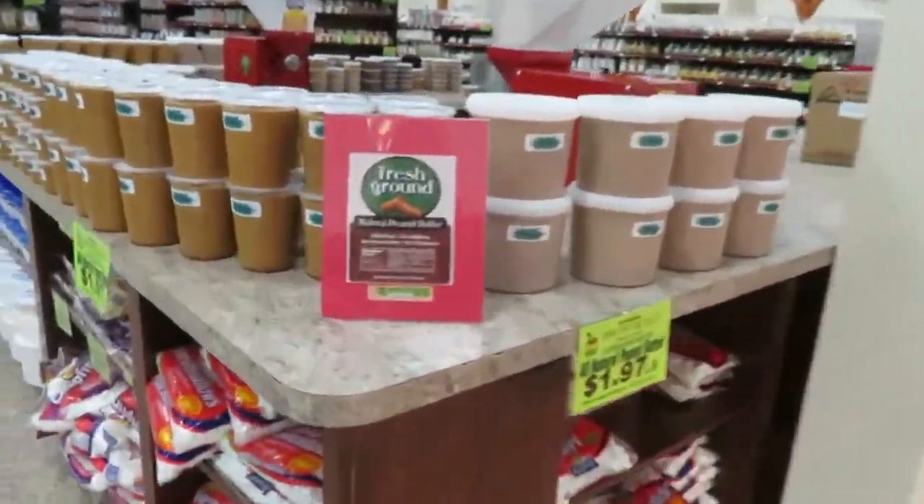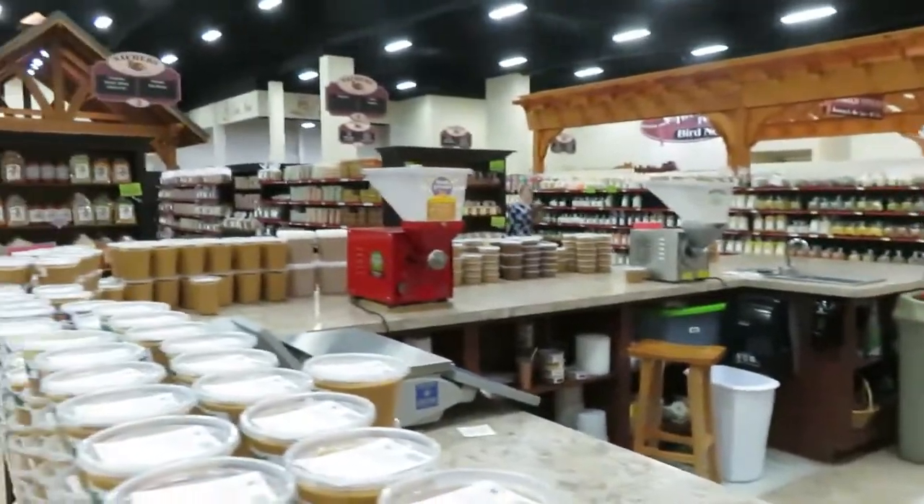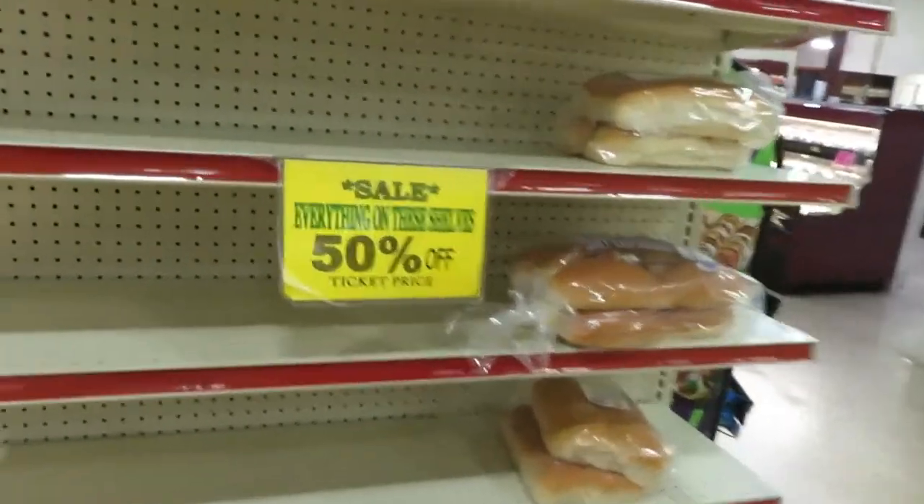Here's where they do the fresh ground natural peanut butter. You get a tub like this and they make it right here. It looks like the bread shop was empty — that was 50% off.